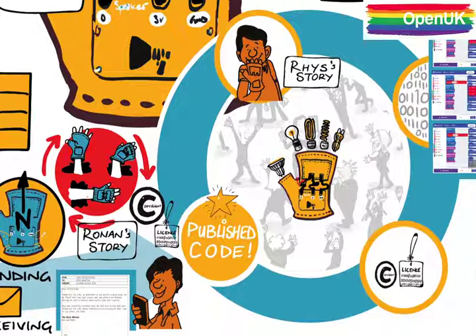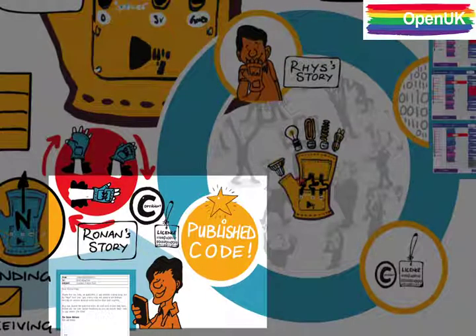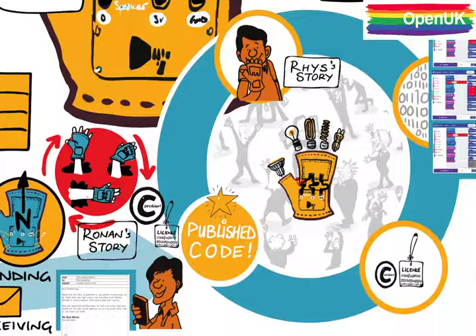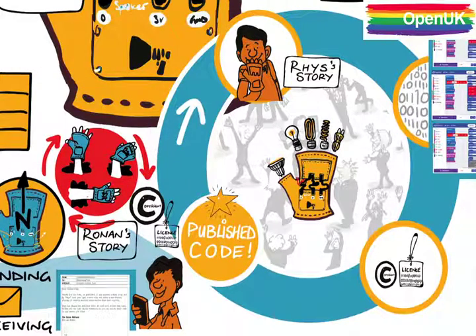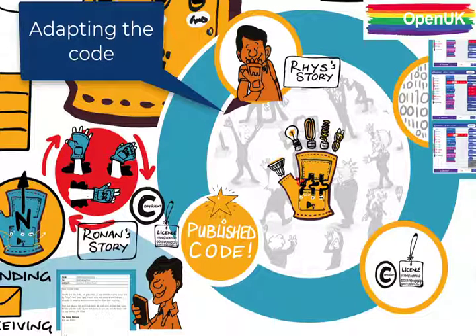Let's just finish by thinking about the programme that Rhys sent us, as this really is showing how open source works. Ronan's team chose an idea and wrote a programme that did something useful. They packaged it with a copyright notice and a licence which gave permission for others to use, modify and share it. They published the source code in a public place, the school e-zine. Someone else then used it and liked it so much that they added some new features to it and sent it back to us. They could do that because Ronan's licence gave them permission.